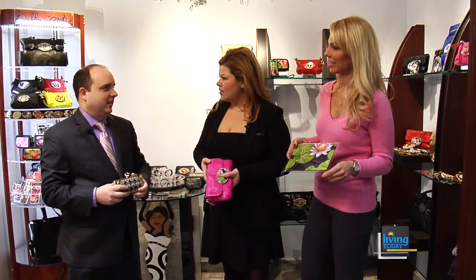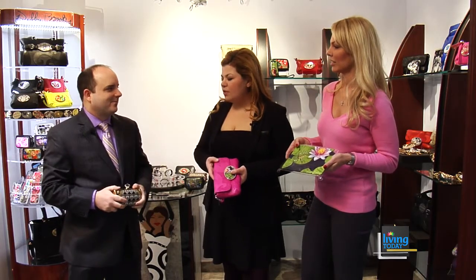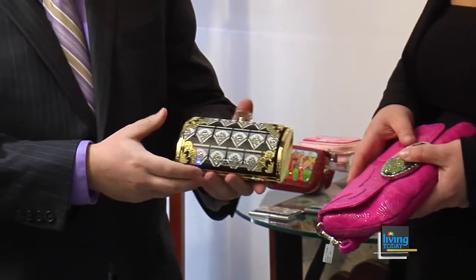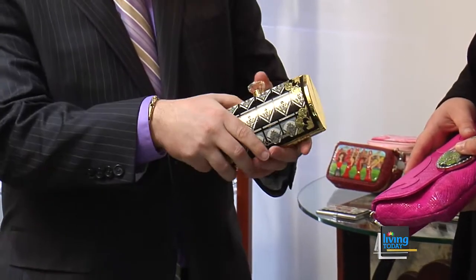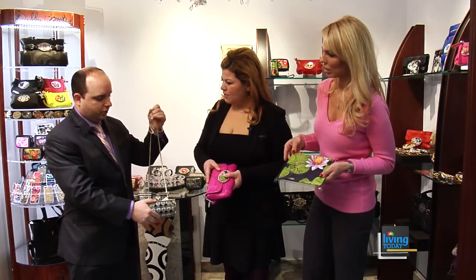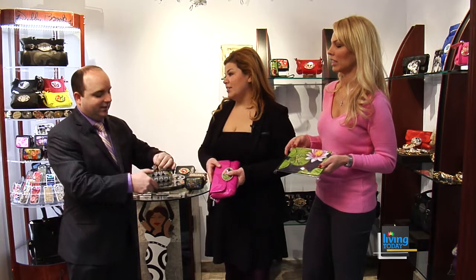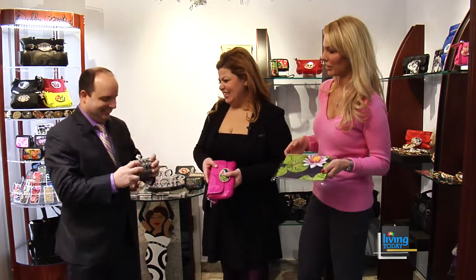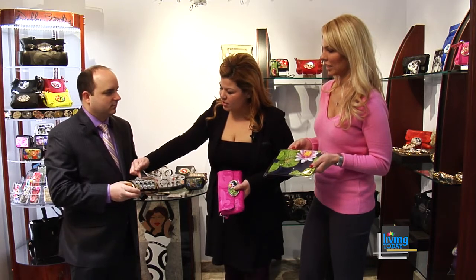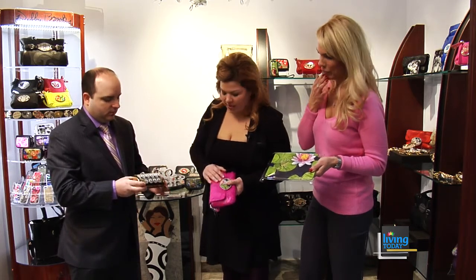Beautiful. And then what are you holding here? This is part of their Art Nouveau collection. It's an evening bag, which is obviously just a small clutch. This is gorgeous, and you also have your long shoulder strap — it matches your outfit beautifully. It looks great. Very Art Deco. It is very neat. Everything is just beautiful, and she has great fine detail on everything.